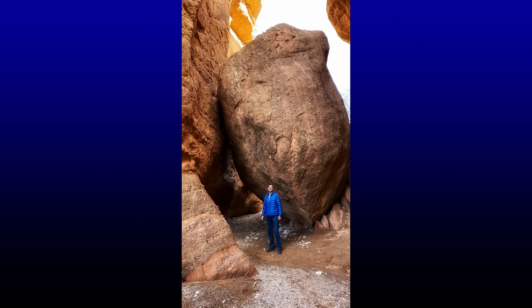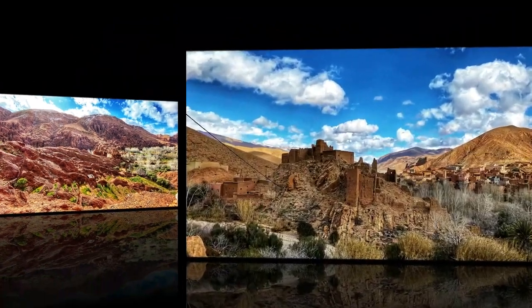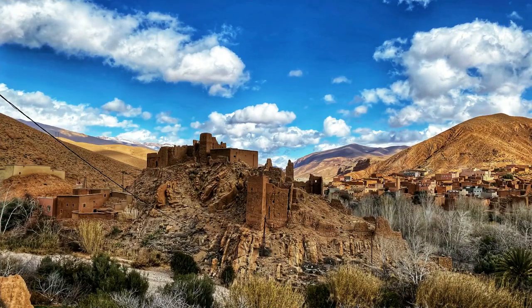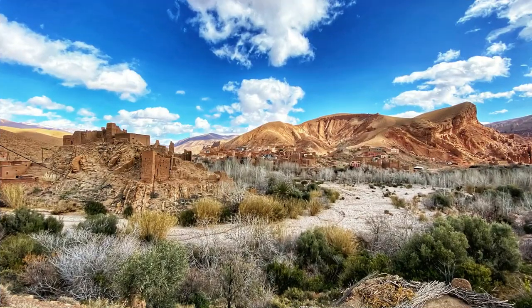If you appreciate this type of information, then smash that like and subscribe button. Is there a trail guide available? Yes — if you ask the Airbnb where I stayed, they can refer a guide and the cost is 200 dirhams. But I really don't think one is necessary, especially if you're hiking at your own pace and taking lots of photos. With the maps.me app, I think you'll be covered.